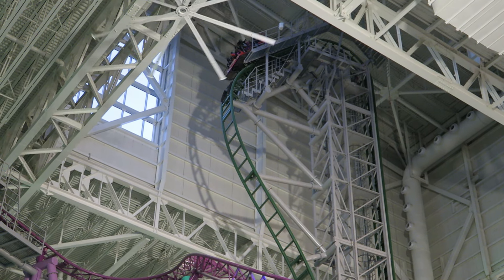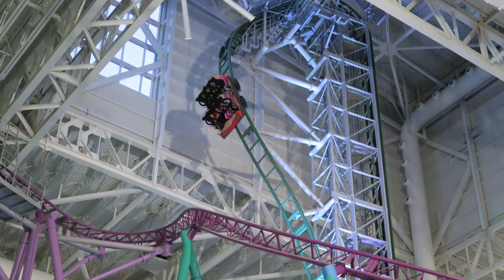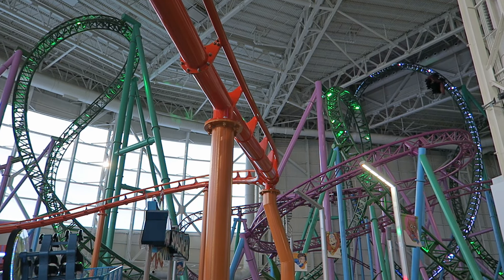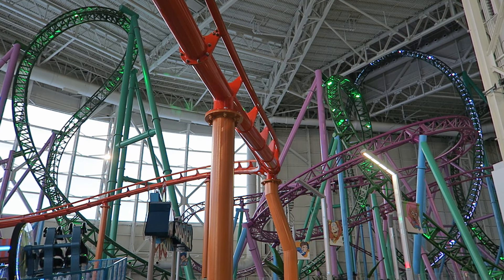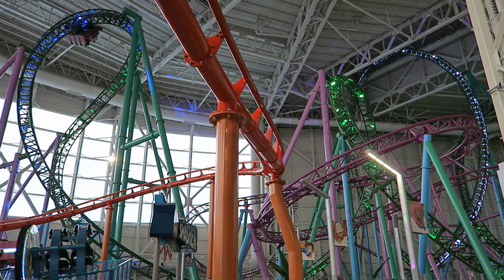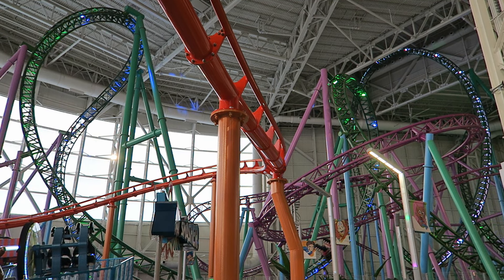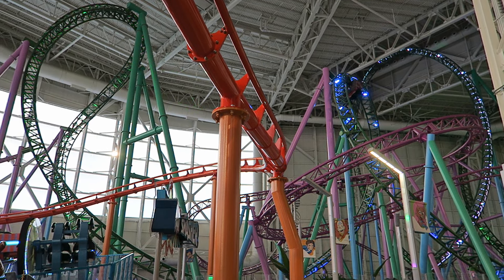TMNT Shellraiser is the tallest and fastest indoor roller coaster in the United States, located at Nickelodeon Universe theme park inside the American Dream Mall. This is a large Gerstlauer Eurofighter with a diverse and well-rounded layout, but the ride has a few issues. I'll explain why in this review.